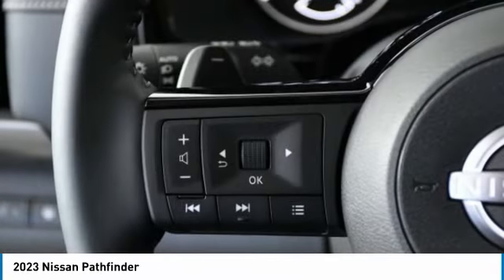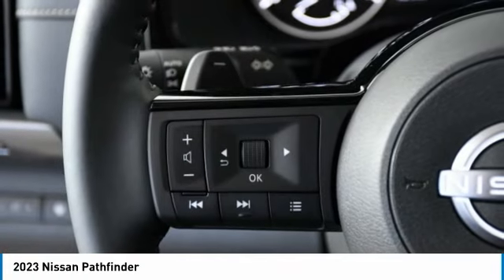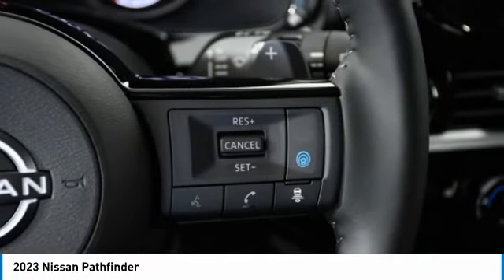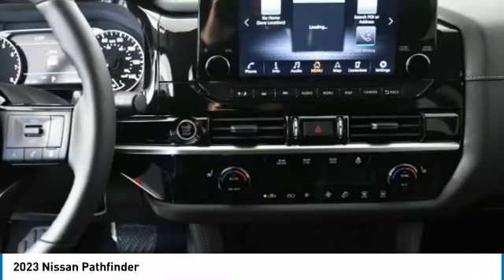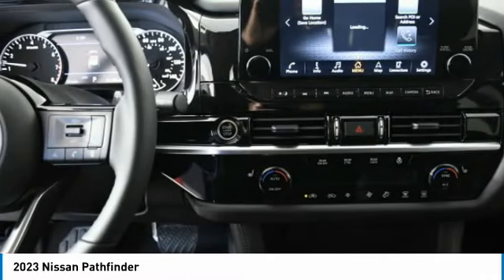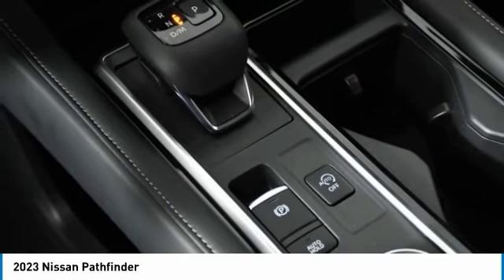Here are some of this vehicle's great options: four-wheel drive, heated mirrors, aluminum wheels, rear spoiler, power liftgate, brake assist, daytime running lights, privacy glass, integrated turn signal mirrors, and remote trunk release.